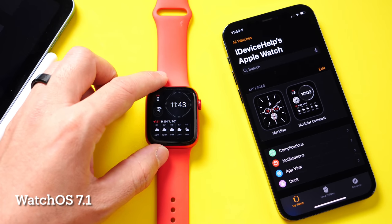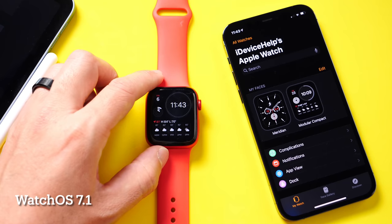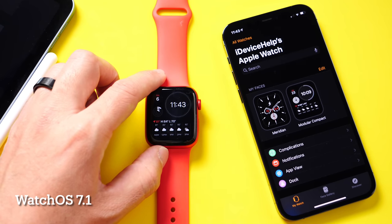Yesterday, Apple released the new watchOS 7.1 alongside iOS and iPadOS 14.2. And in this video, we're going to go over some of the latest details, new features, and improvements of watchOS 7.1.